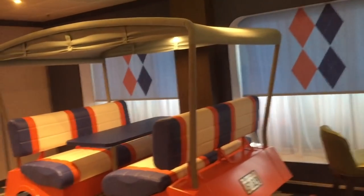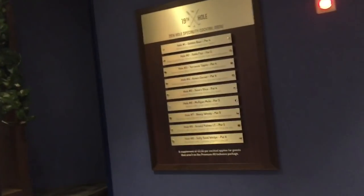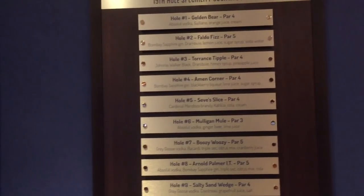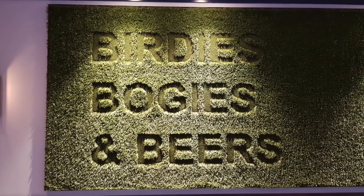You can hire the golf simulator to have it to yourself, or they do demos where you can have a free go — things like longest drive competitions. It does prove to be very popular in the evening. They also have specialty golf-themed cocktails you can get in here. We really liked the 19th Hole — it was something a little bit different, and the service was superb.